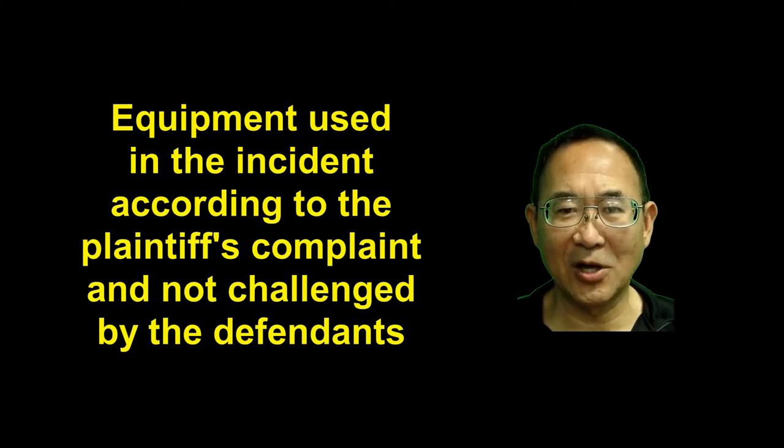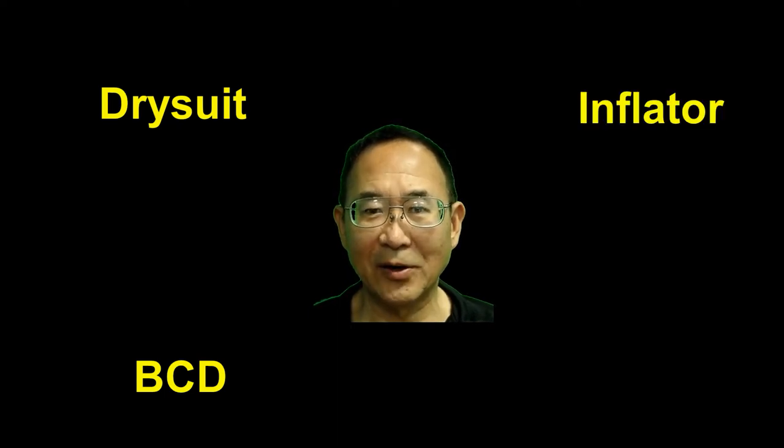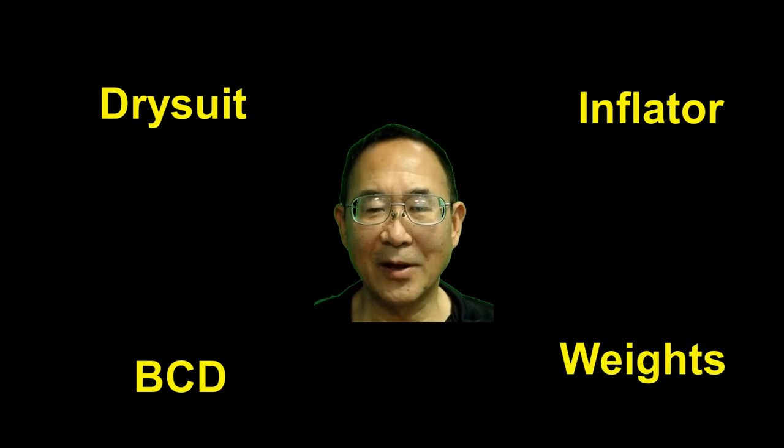While the case is ongoing at this time, there does seem to be some agreement as to the equipment that was actually used in the incident. This includes the Brooks dry suit, the Scuba Pro BCD, the CEJN inflator fitting, and also the amount of weight used in the incident.